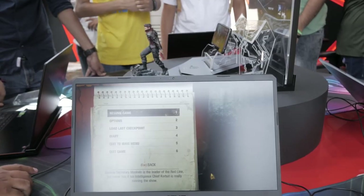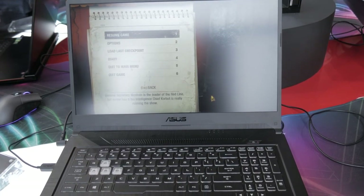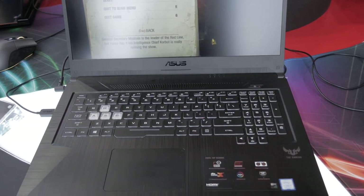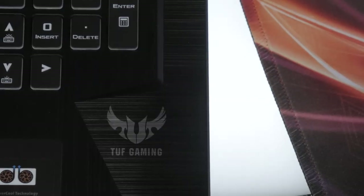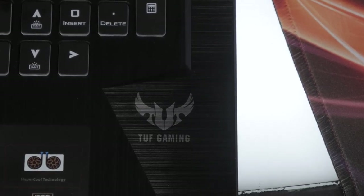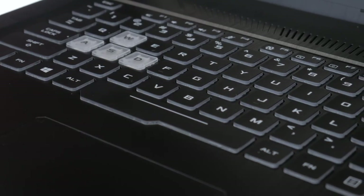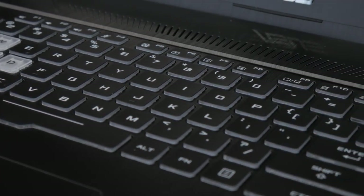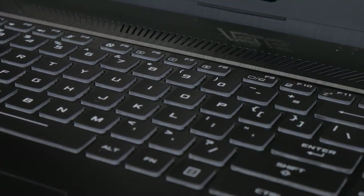Coming to laptops, most of them have already been covered at the Intel experience booth, but the one I really like the most is the TUF Gaming laptop. It has the i7-8750H, 16 gigs of RAM, and a GTX 1060. This is more of an entry-level laptop, so if you are into casual gaming and also want to work, then this is the laptop to go for in my opinion.